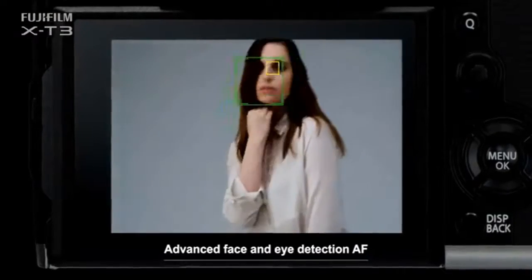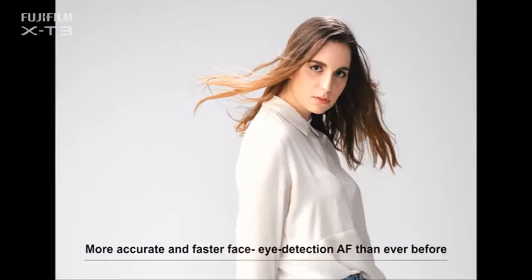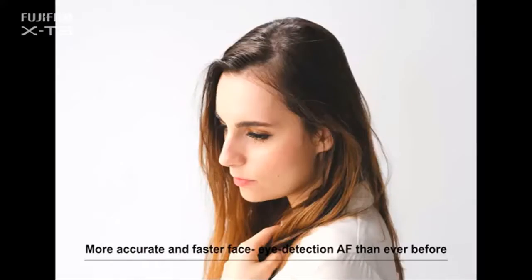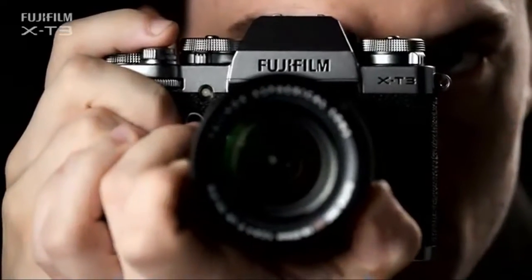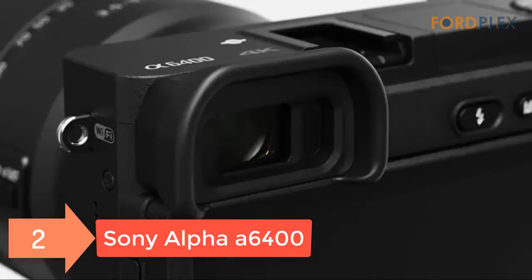With a wide dynamic range of approximately 400% — about 12 stops — it enables gradation-rich video recording when applying Eterna, characterized by subdued color and rich shadow tones, or F-Log, which is a gamma curve option with an even wider dynamic range.